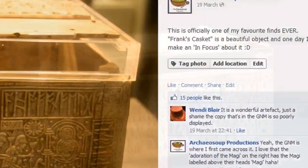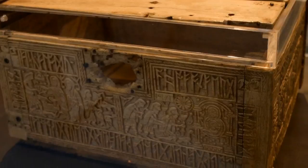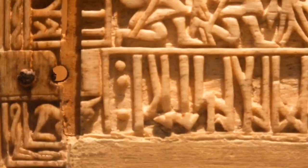This beautiful artefact is 22.9cm long, 19cm wide, and 10.9cm high. It is an intricately carved casket, much like a reliquary, and from its artistic style, along with the Old English inscribed upon it, is thought to come from the north-east of England in the first half of the 8th century AD.